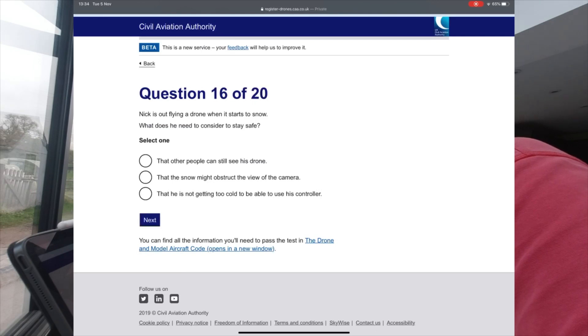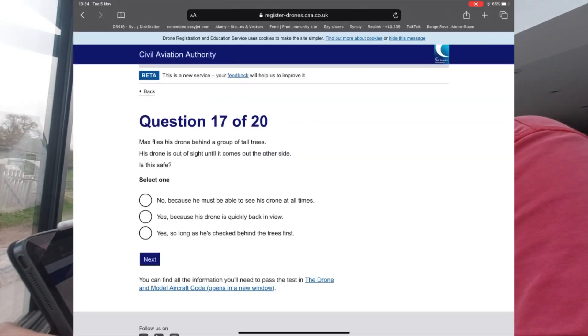Question 16: Nick is out flying a drone when it starts to snow — he's not able to use his controller properly. Question 17: Max finds his drone behind a group of tall trees and his drone is out of sight until it comes out the other side. Is this safe? No.